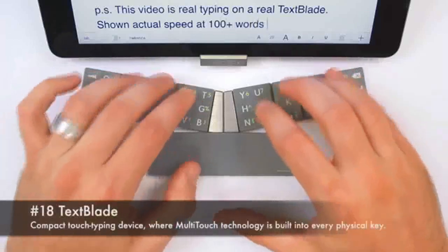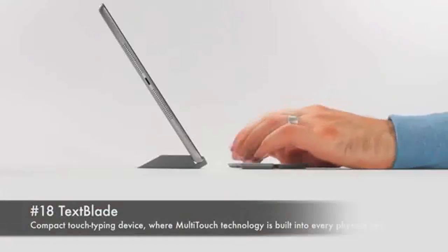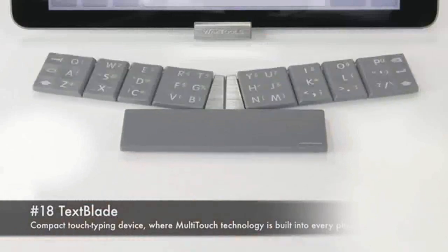18. Textblade. Compact touch typing device where multi-touch technology is built into every physical key.